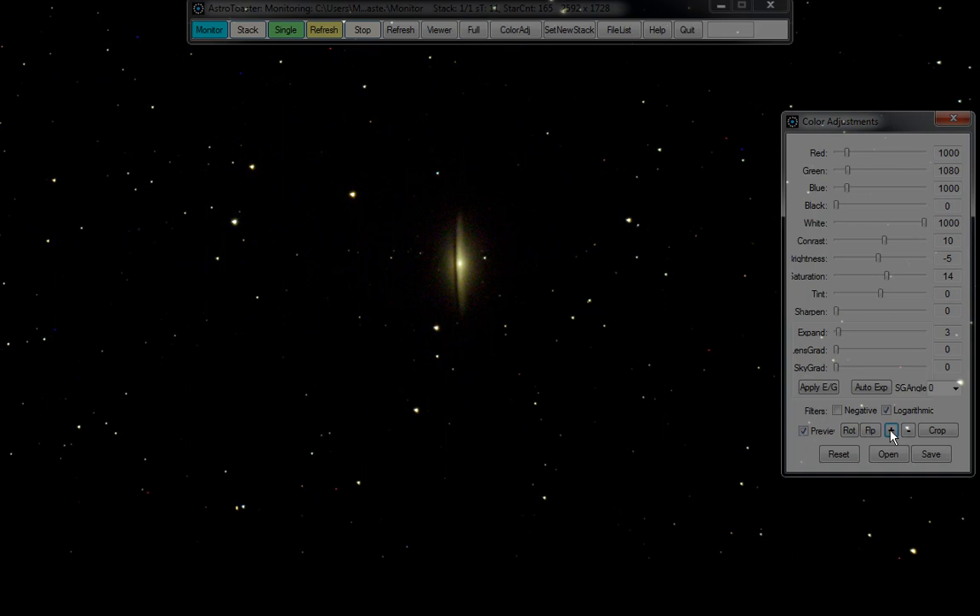So there we have it — the Sombrero Galaxy. We'll keep kicking on. Back over here we've got another galaxy before we get to a big globular. We're going to go to Centaurus A, which is NGC 5128.